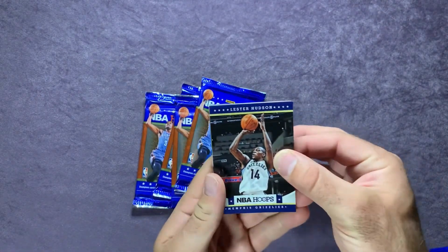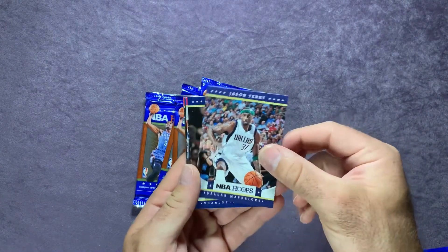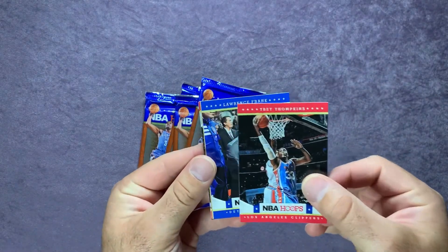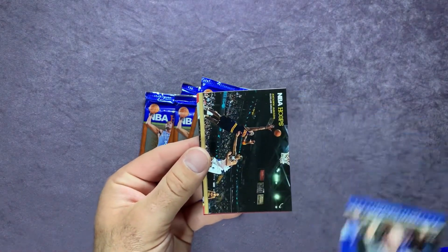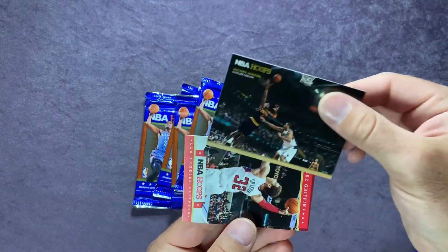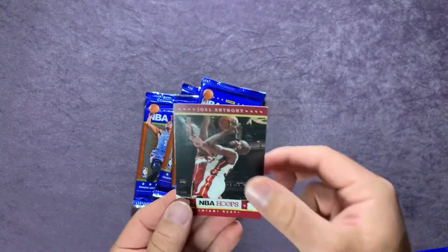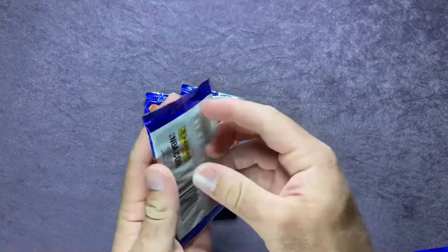Starting off pack one we have a Lester Hudson, Jason Terry, Mike Dunlap. Right behind there we have a Trey Thomkins and Lawrence Frank. There's an Anton Jameson, and right behind there we have a Blake Griffin and a Joel Anthony.